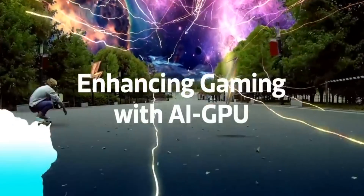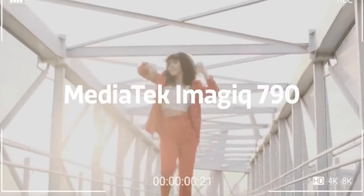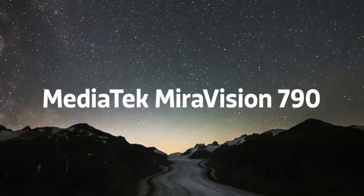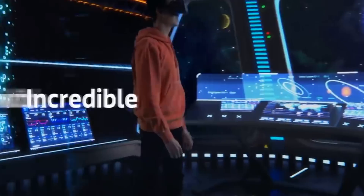The Dimensity 9000 is packed with some really cool new features. There's the same Hyper Engine 5.0 for smoother gameplay and better frame rates. There's the MediaTek Imagix 790 ISP, which supports 18-bit HDR recording from three cameras simultaneously, 320-megapixel camera support, 2x lossless zoom, and more. The Dimensity 9000 also has faster AI performance with the new APU 590.